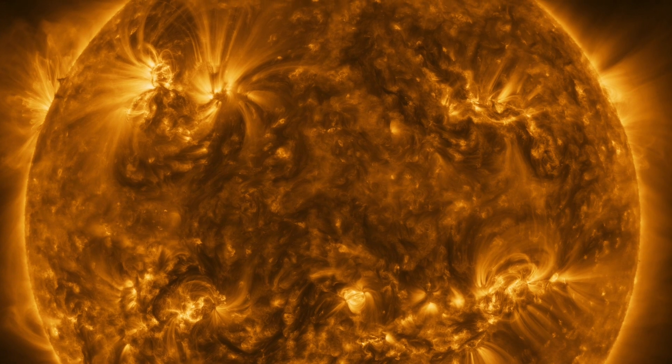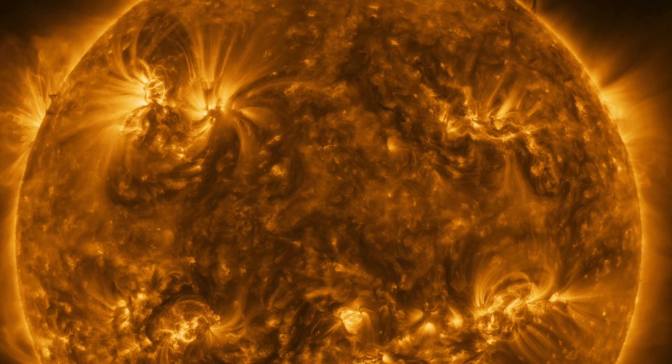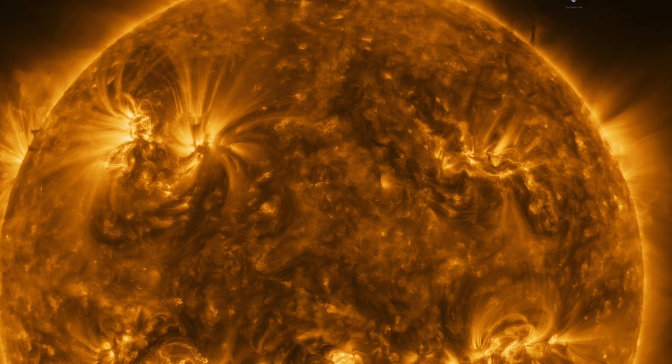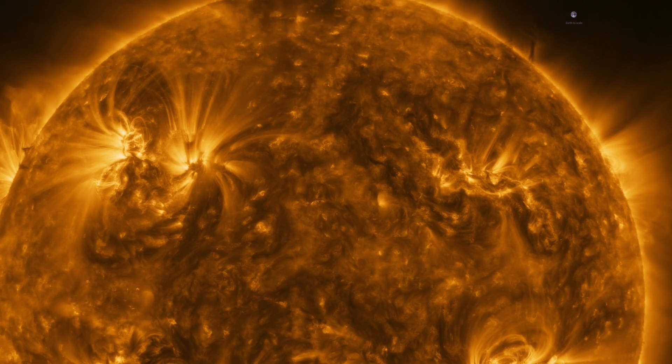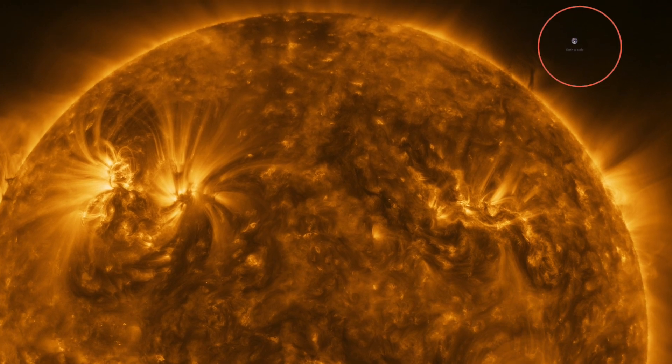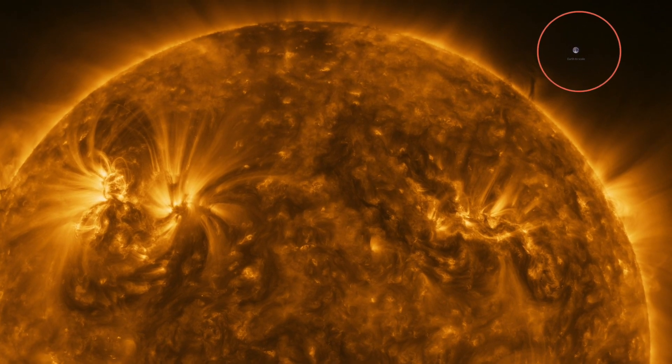The image is a mosaic of 25 individual images. It reveals the Sun's upper atmosphere, the corona, which has a temperature of around a million degrees Celsius. You can see an image of Earth included for scale at the 2 o'clock position.